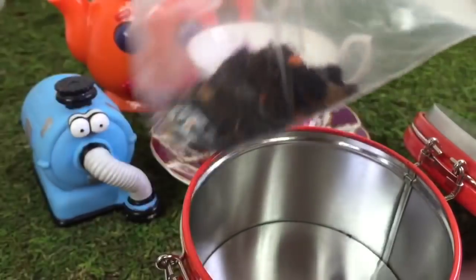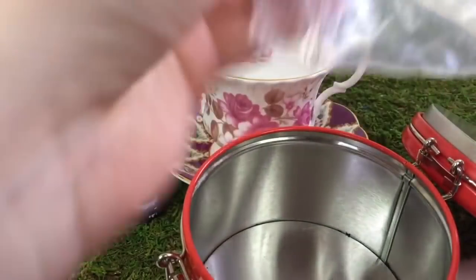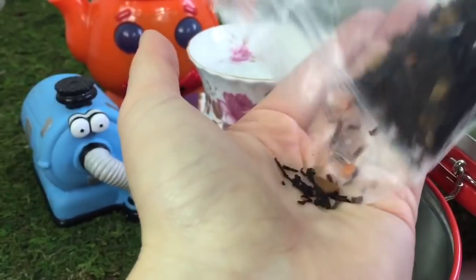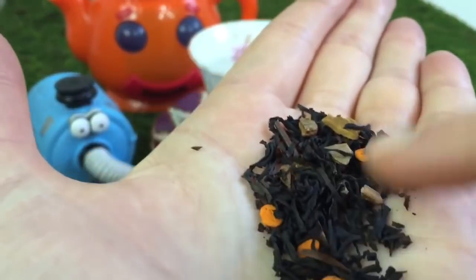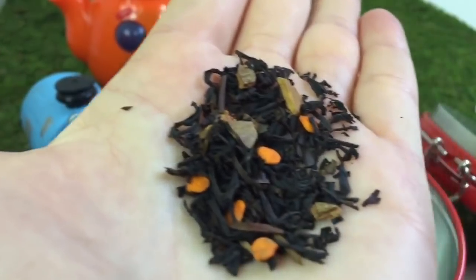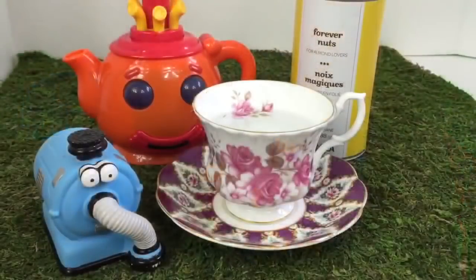I see little orange pumpkins in this tea, Nunu. They're little candies that add a little bit of flavouring. Nunu decides to go with Forever Nuts.